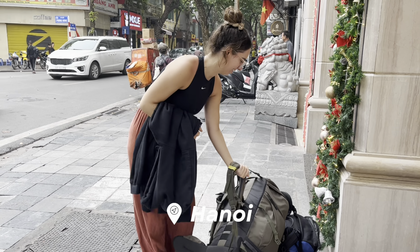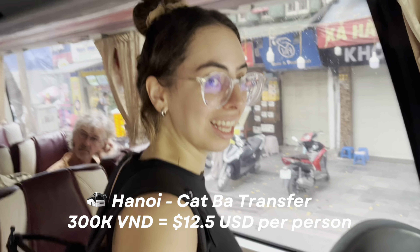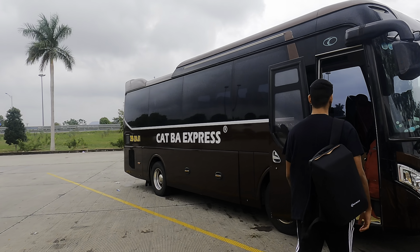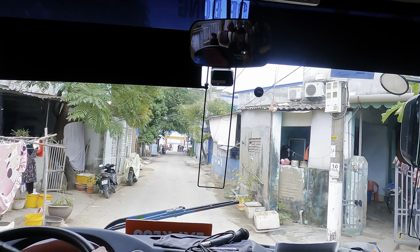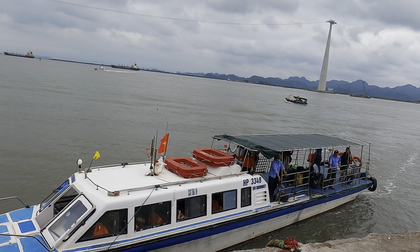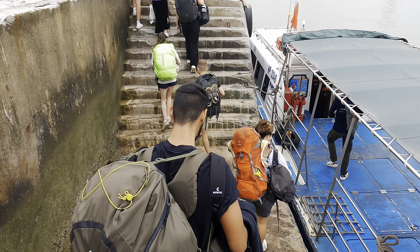We started our journey in Hanoi, where we booked a transfer for 300,000 VND per person. They picked us up from our hotel and we drove for about 45 minutes on the highway, then made a quick break stop for the bathroom and food. We got back on the bus and drove for another 45 minutes until we reached the pier. Our tour guide told us that in summer there are too many people crossing to Cat Ba Island and the best way then is by cable car, but since it only opens in summer, we had to take the speedboat.